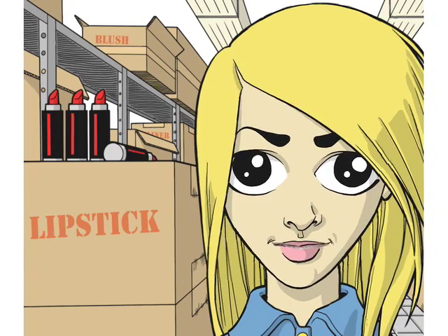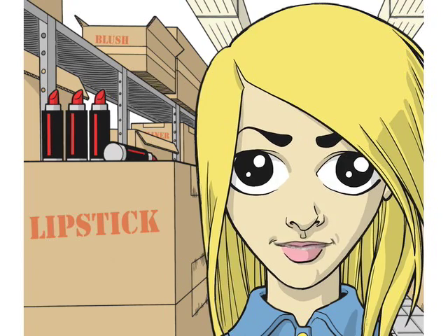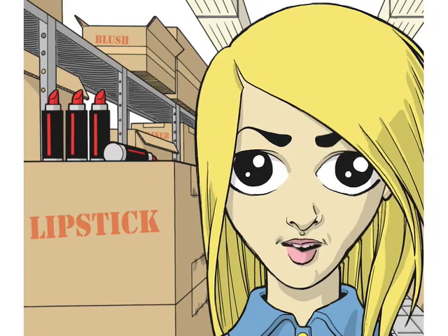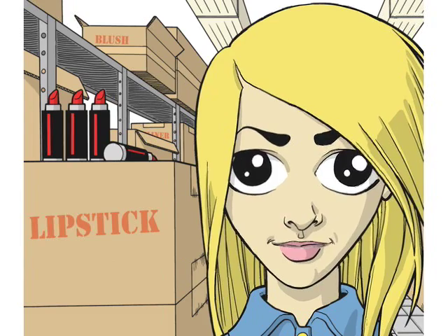Hey guys, my name is Krista, and I have this job after school here at the Cosmetic Boutique. It is so great. I get to try out all the new products when they come in. They say that I'm, like, amazing with this stuff. With a little eyeshadow and blush, I can make anyone look hot.